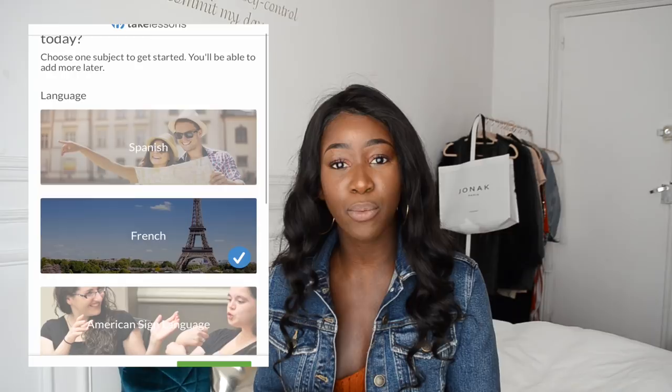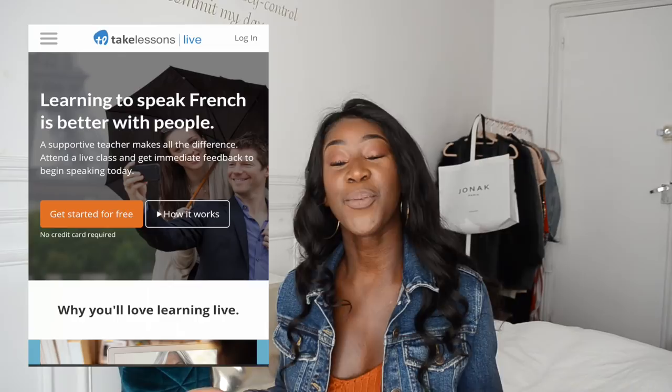Would you like to learn French? I have something for you today. If you like French lessons, stay tuned. Today we're going to talk about TakeLessons.com, which is a very cool online platform where you can take any kind of lessons — from guitar, sign language, and language lessons like French.